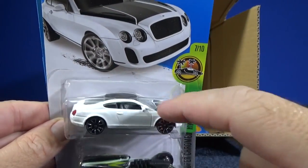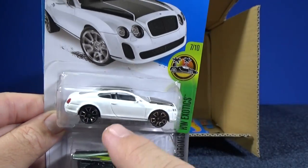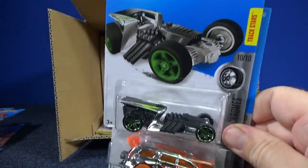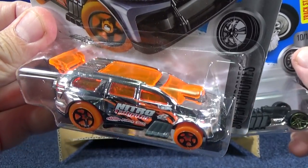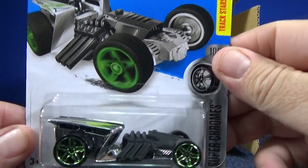Bentley Continental Super Sports — he finally got tampos! When he was released before he had hardly any tampos. I think white and blue were the two colors so far. Nitro Tailgater — shown in the previous case — looks fantastic. Just shiny with that bright orange and fluorescent.